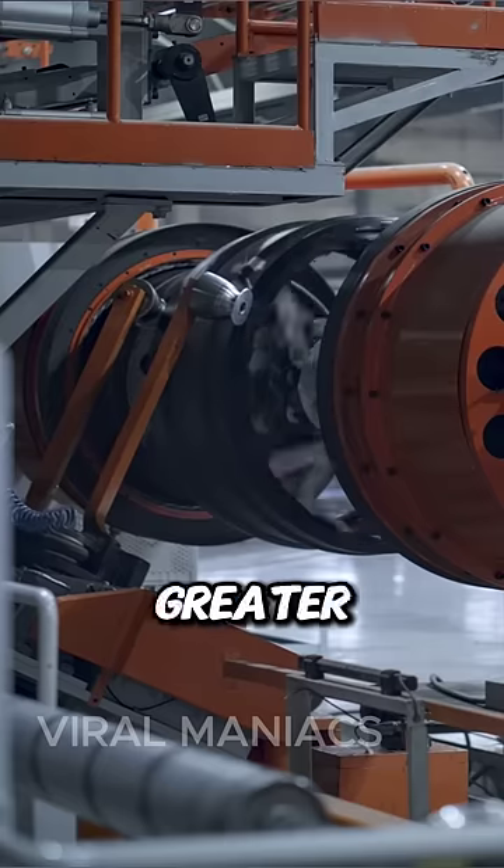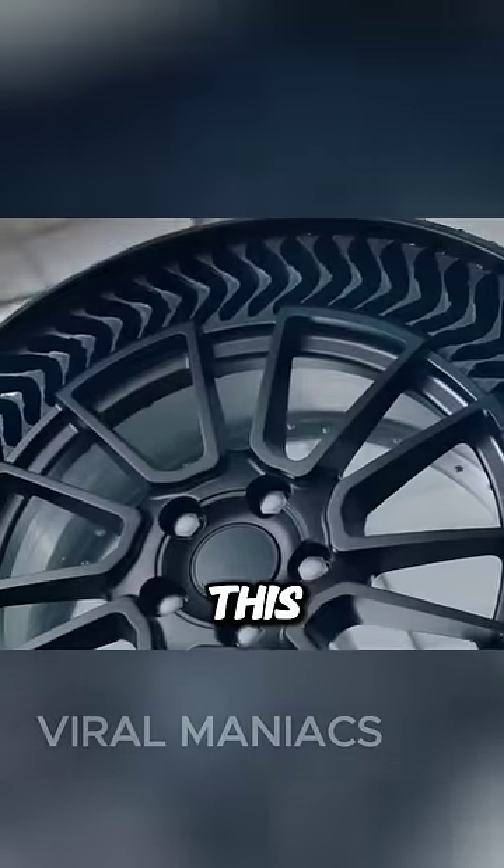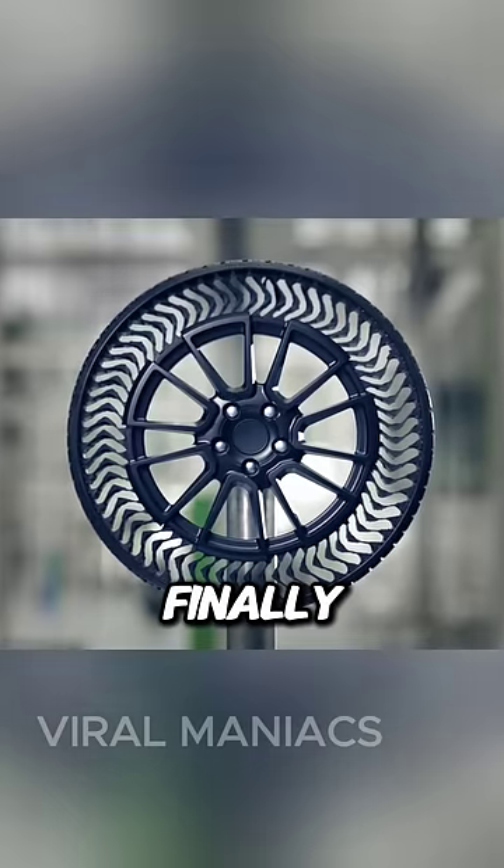Also, the production costs are greater for the airless models. But Michelin says they addressed most of the issues, and later this year the airless tire will finally be on the market.